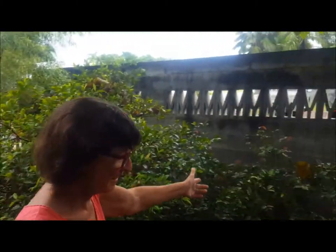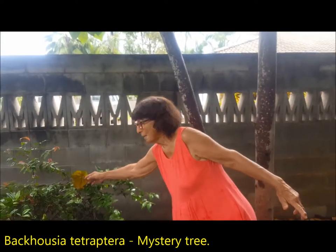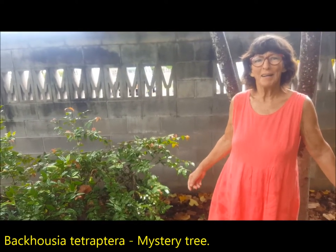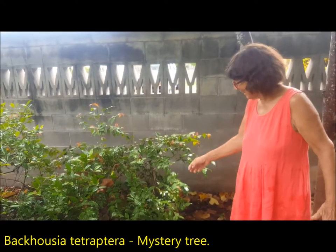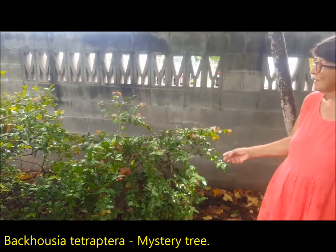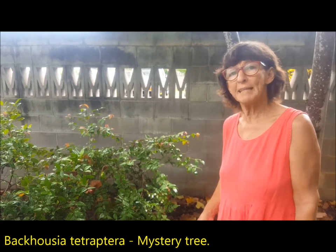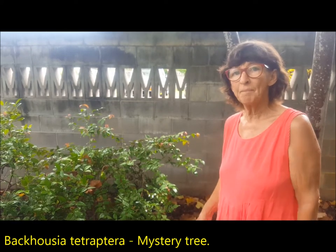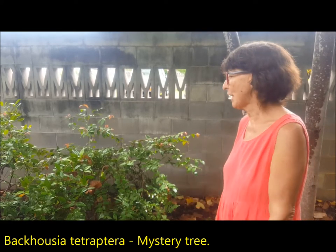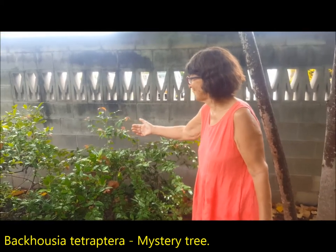And here's the mystery tree. The estate mystery tree is Backhousia tetraptera. Very — on the money. This was from one of Keith Townsend's pot plants and I think it's found a lovely spot. In the dry season it looks a bit sad, but I don't water at all, so it just has to look after itself. And obviously with the rainy season it's just looking absolutely beautiful.